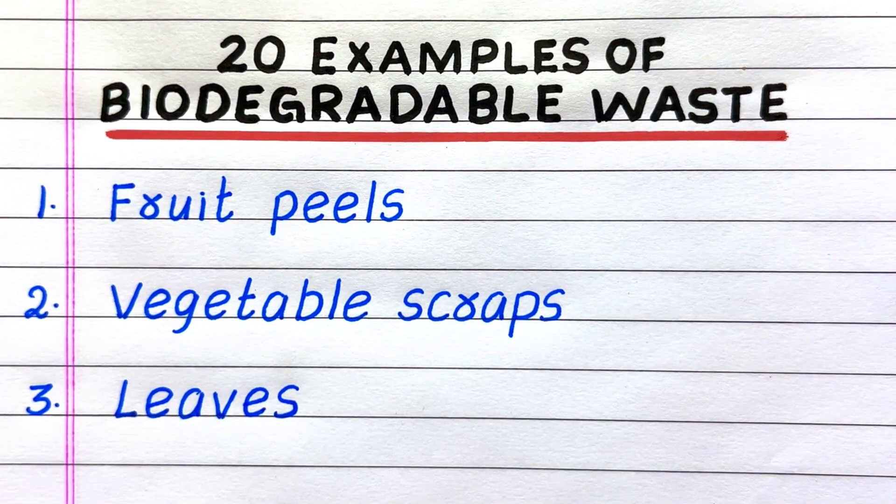First example of a biodegradable waste is fruit peels. Second, vegetable scraps. Third, leaves.